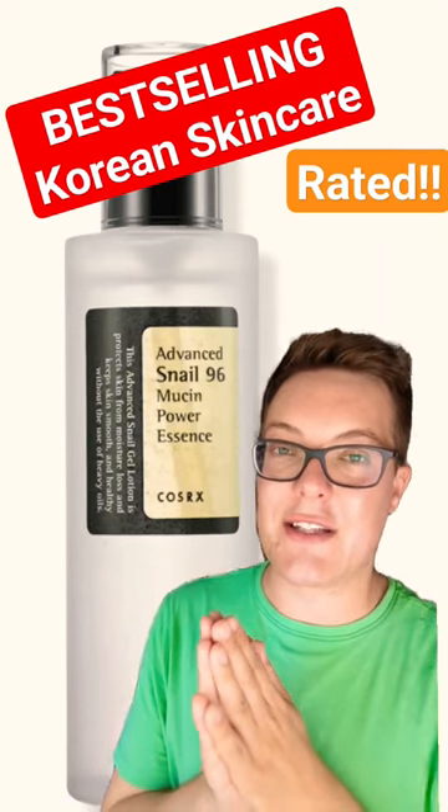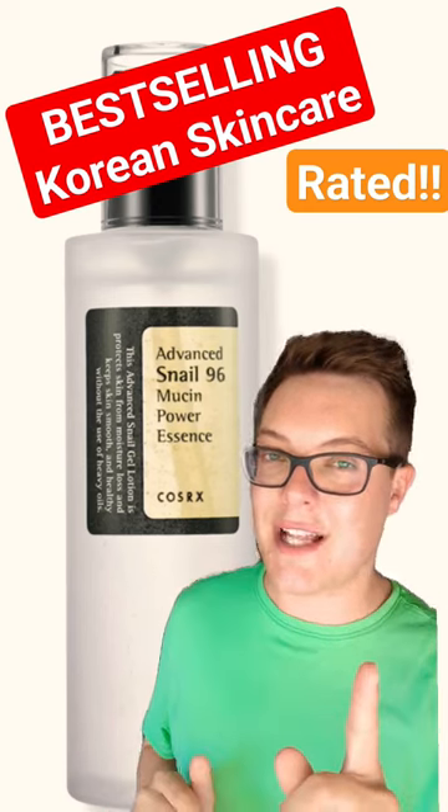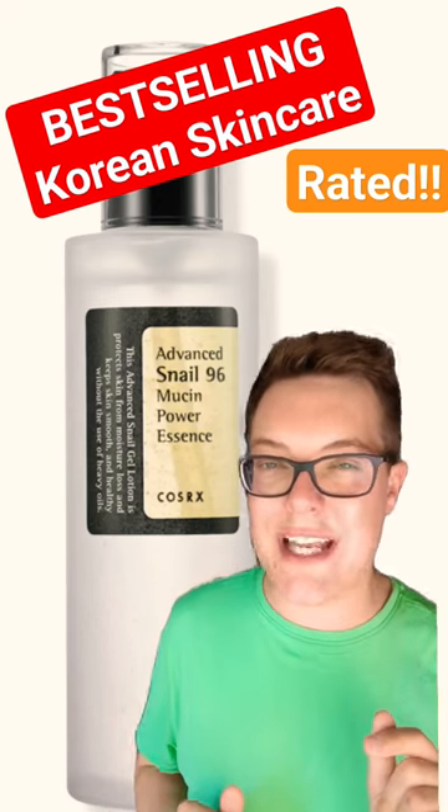The biggest Korean skincare retailers have announced their best sellers list of 2023 so far. Best selling though doesn't mean best performing, so let's take a closer look.